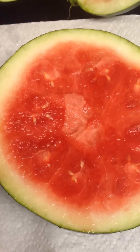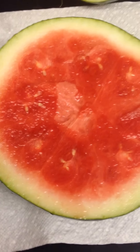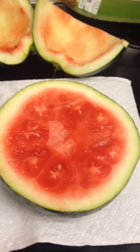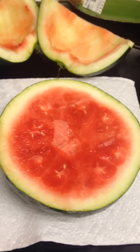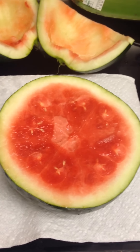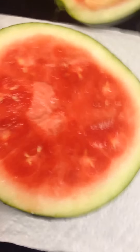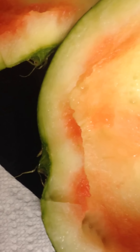I bought a watermelon at the farmers market and I believe they inject coloring and artificial sweetener inside the watermelon. If anybody knows about this, I need help. It tastes very sweet, but you can see the watermelon isn't even ripe — it's still green. I have a feeling this one is fake.